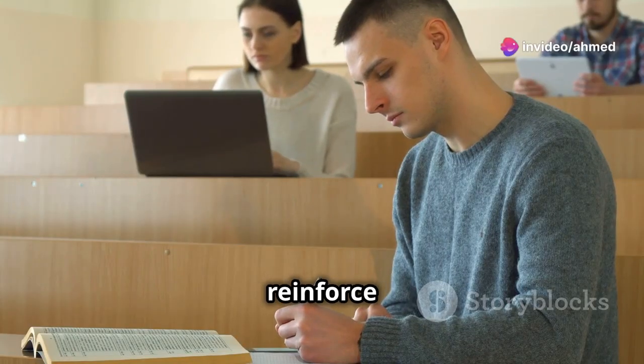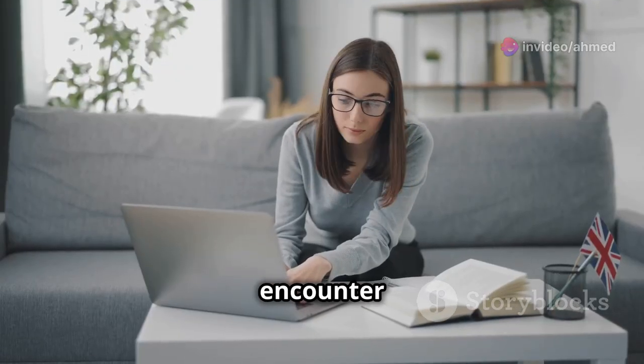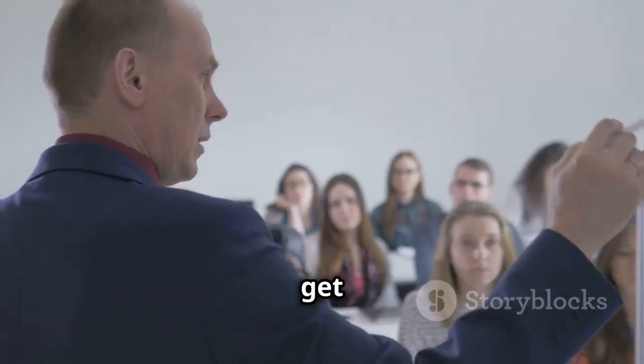Taking notes while listening helps reinforce new vocabulary. Pause the story when you encounter difficult words or phrases and repeat them until you get them right.